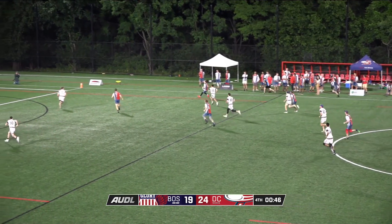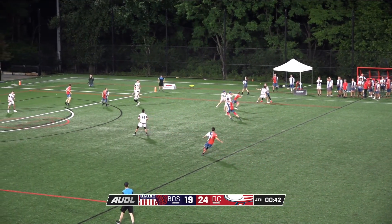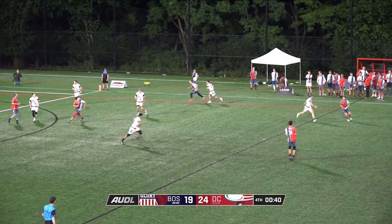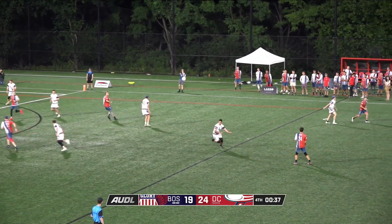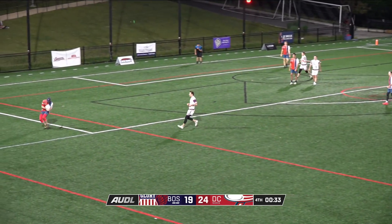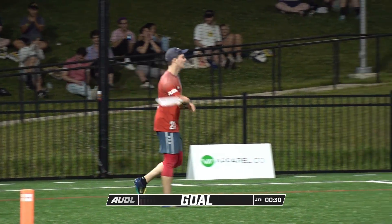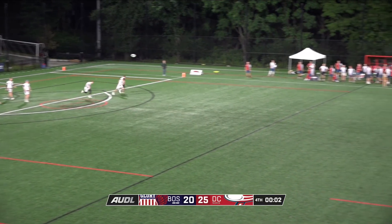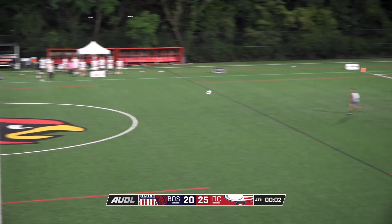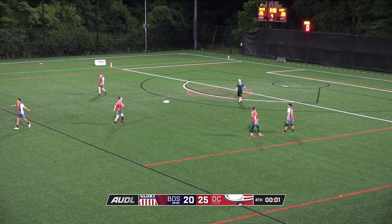The Breeze lead 24-19 with under a minute here to go. If anything, Boston might have provided a blueprint for maybe some of the more talented D-lines in the east and across the AUDL of how to get the DC handlers off their game, especially off the pull. Hopefully DC does the opposite in their off week — they go and they take a look. It's not like they go up to New York and lose all the time, which can happen in home situations for some teams.